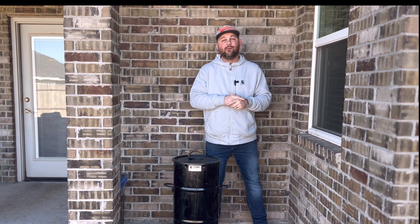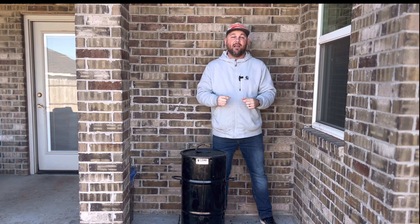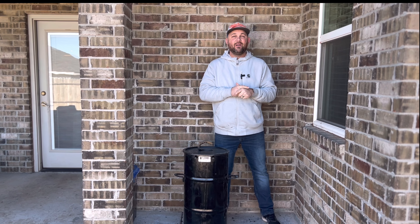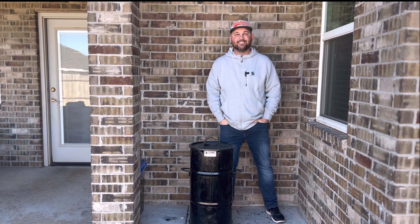I used that as an opportunity to see: can the Pit Barrel Jr., for a whole entire month or two, provide for my family of four as my primary smoker? Today's video is highlighting my journey of cooking just on the Pit Barrel Jr., so stay tuned.